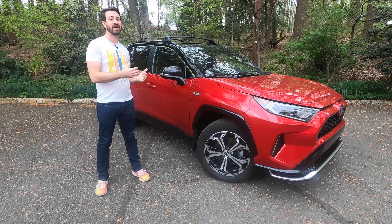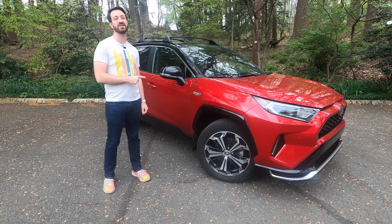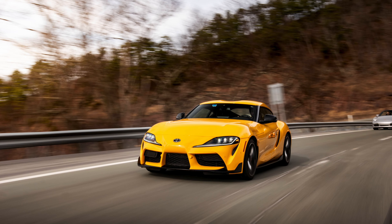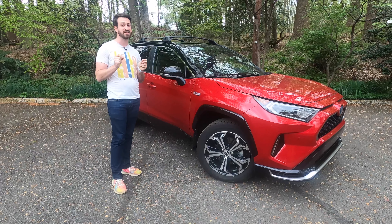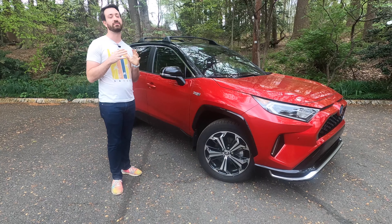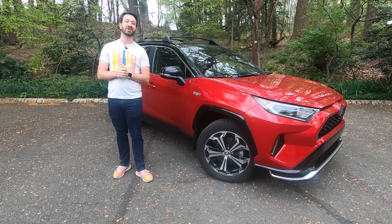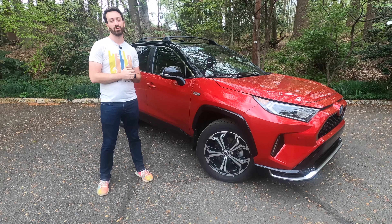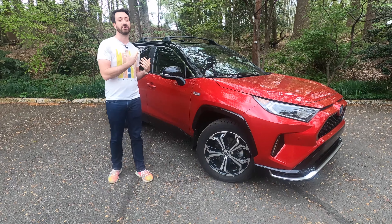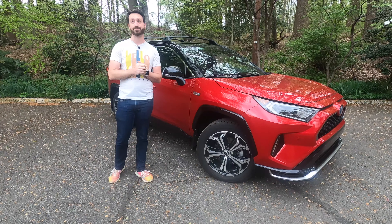As far as how the RAV4 Prime compares to the RAV4 Hybrid, this is the fun part. This is actually the second fastest vehicle in a straight line from zero to 60 in the Toyota lineup, except for the Toyota Supra. The total combined power output of the 2021 RAV4 Prime is 302 horsepower — 83 more than you'd get from a RAV4 Hybrid of the same model year. So if you're going to have your vehicle loaded down with family or cargo, you may want that extra 83 horsepower.